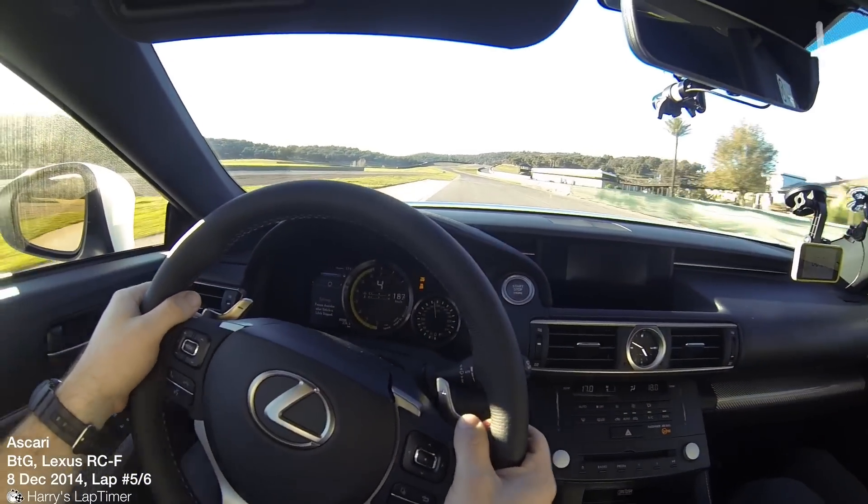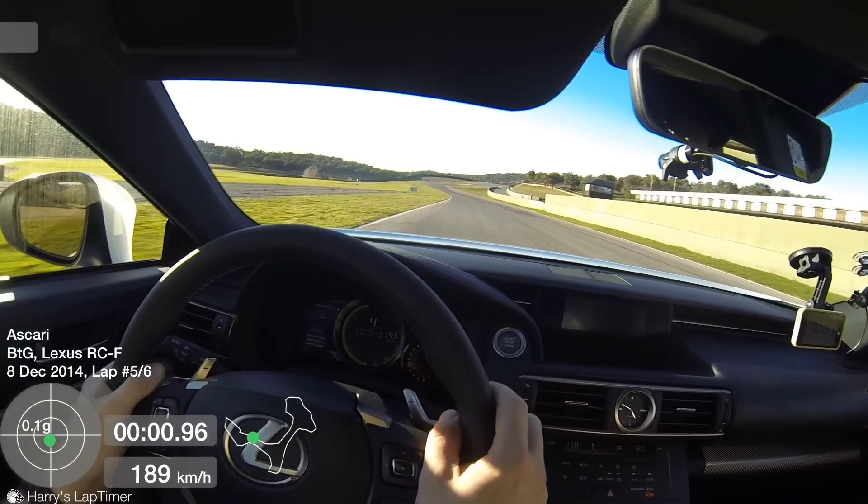One lap of Ascari in the new Lexus RC F — 2015 actually.